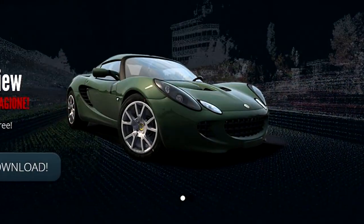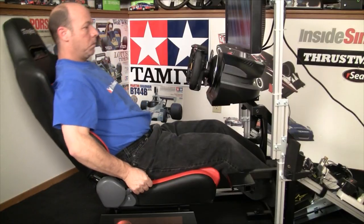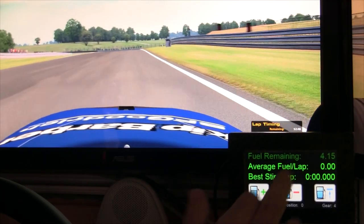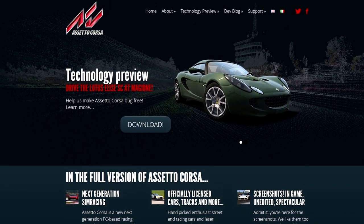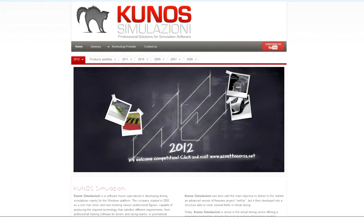On today's show, we take a look at the technology preview by Assetto Corsa. Welcome to Inside Sim Racing. I'm Sean Cole with my good buddy Darren Ganji, and we're here today to take a look at the much-hyped and very long-awaited Assetto Corsa Technology Preview by Kunos Simulazione.